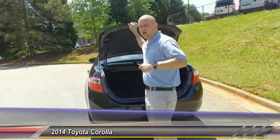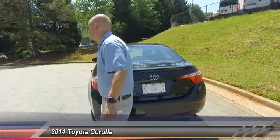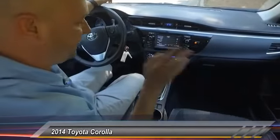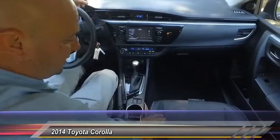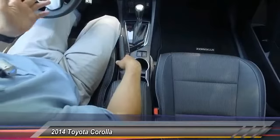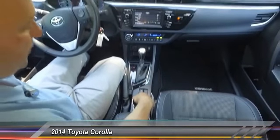You guys check out the inside of this sucker — it's a great car, you're going to love all the features it has. It's a very stylish interior. You got the leather and cloth mesh, very comfortable seats. I'm sitting in this car and I feel very comfortable in it.